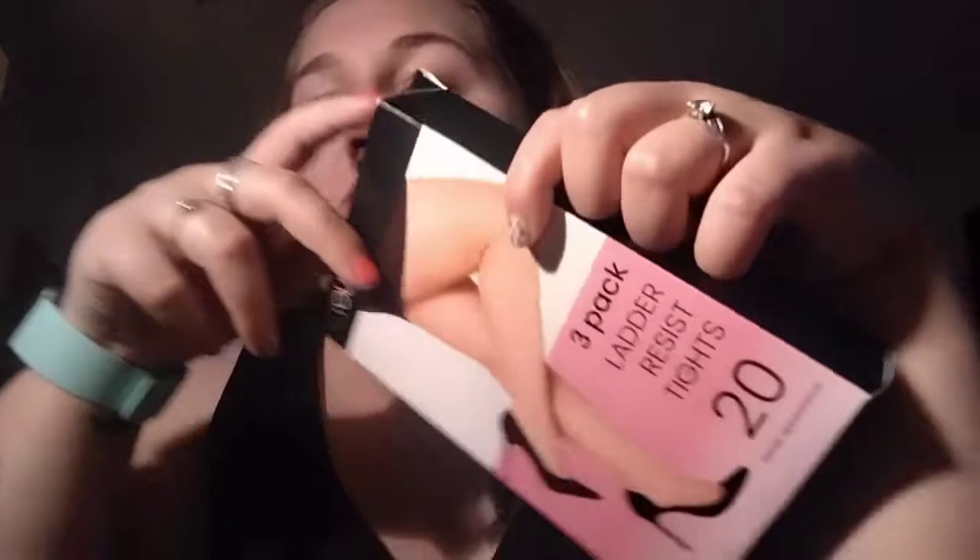The first thing I'm going to show you is from Yours Clothing — just tights. I buy my black tights there and I wanted to get what we grew up calling tan tights, which are basically sheer tights. I got a three-pack of ladder-resistant tights, 20 denier, in size three.